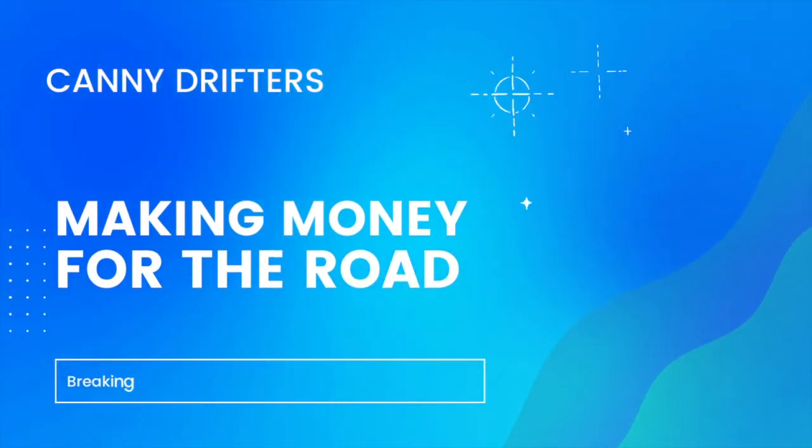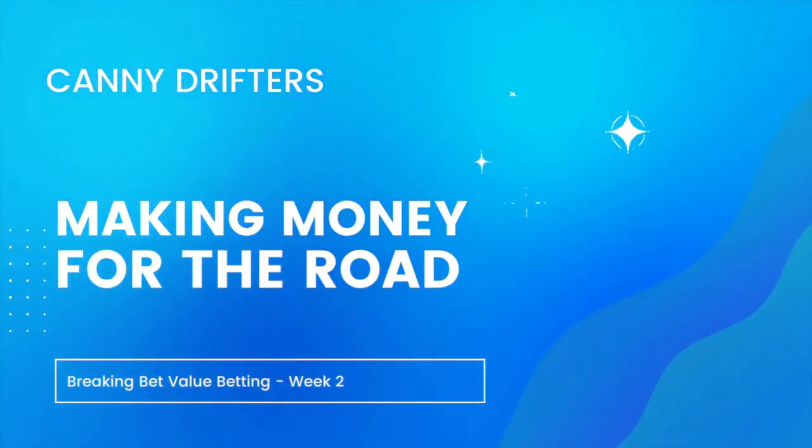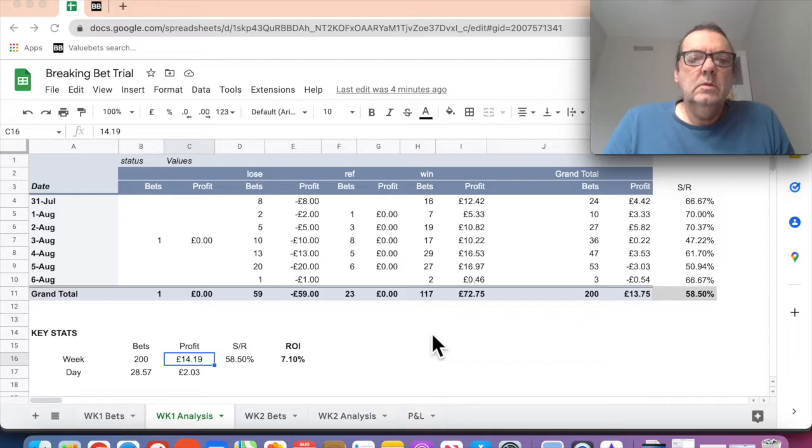Today we're looking at the results of the two-week trial. We're going to look at the second week results of Break and Bet, which is a value betting system. Let's dive into those results. As you can see, this is the week one results - I'm just going to update you a little.